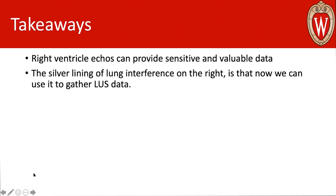Overall, right ventricular echoes are not just important — they can actually provide you with sensitive and valuable data. They are hard to collect, but once you do collect that data, it is sensitive enough to provide valuable information about right heart function. And although we used to curse the lungs interfering in our right heart echoes, there is now a silver lining: we can actually gather lung ultrasound data that gives us an idea about pulmonary function.